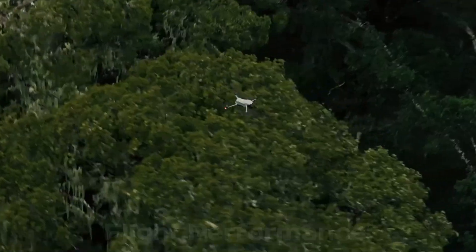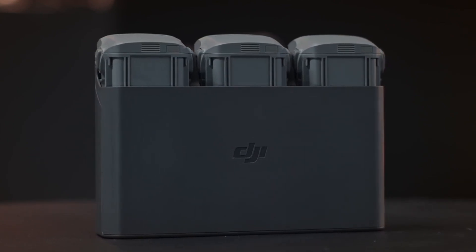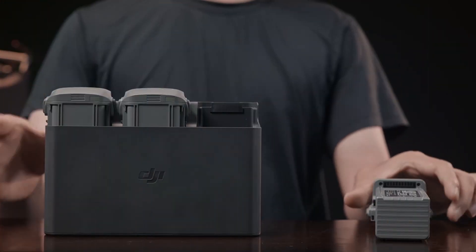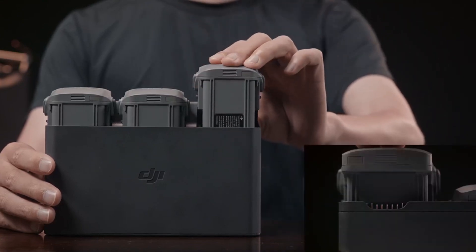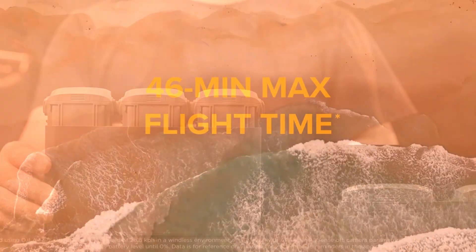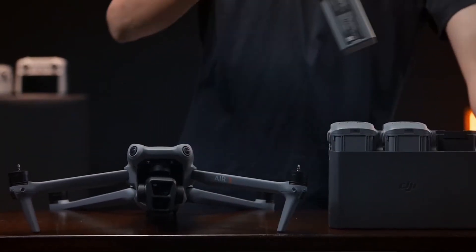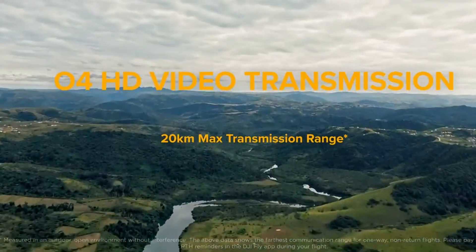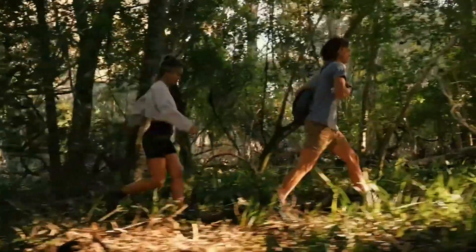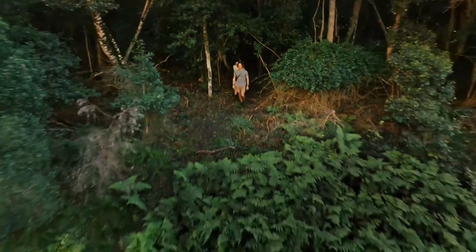Flight Performance — Extended Range and Battery Life: Battery performance is a critical factor for drone enthusiasts, and the DJI Air 4 may not disappoint. Rumors point to a new high-capacity battery offering up to 46 minutes of flight time, a notable improvement over the Air 3. Coupled with an upgraded transmission system, potentially O3+ or even O4, the Air 4 could achieve a range of up to 15 kilometers with ultra-low latency for FPV enthusiasts.